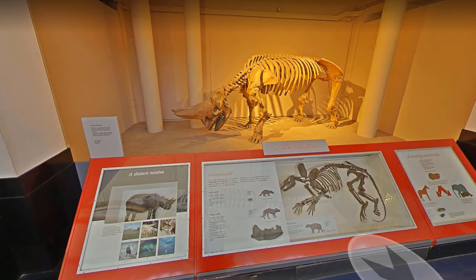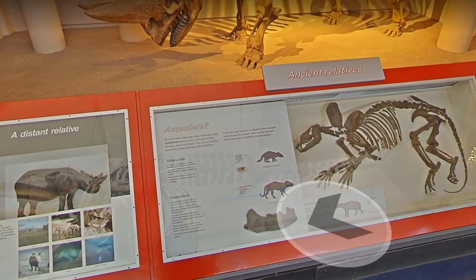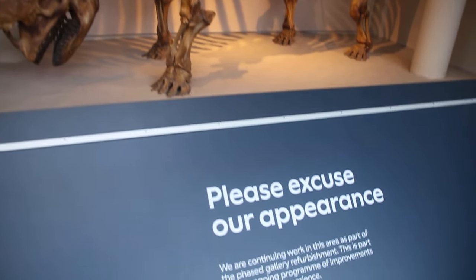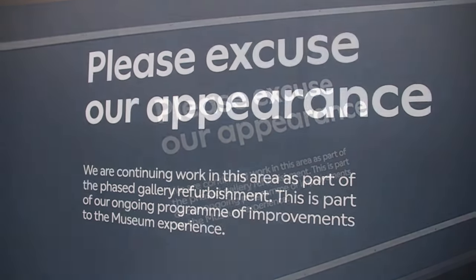When the exhibition was first created, however, it was intended to represent a stem ungulate, alongside various so-called condylarths. The rest of these have been removed, and currently the skeleton is unlabeled, which is unfortunate. Next, there's a behind-the-scenes area with a suspiciously elephant-shaped object.